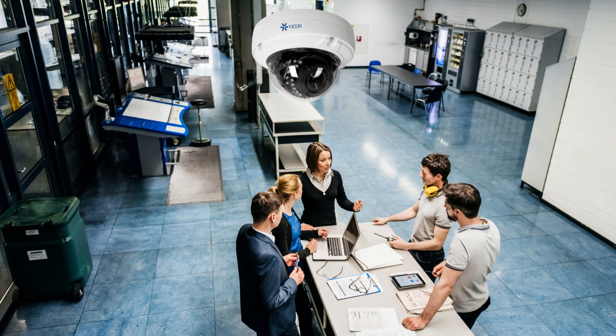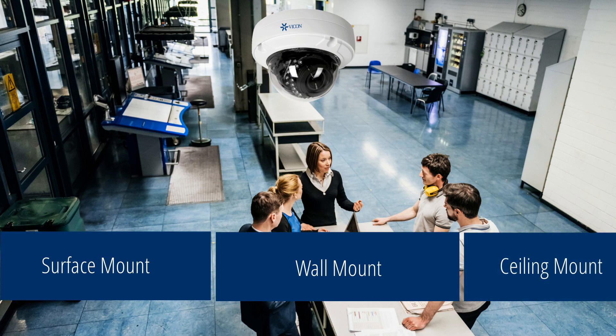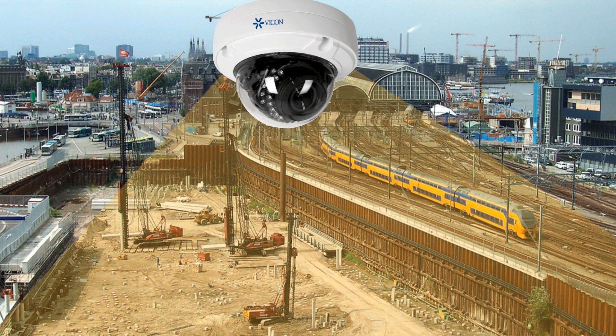Mount these cameras anywhere with a choice of surface, wall, or ceiling mount options. A motorized 3.6 to 11 millimeter varifocal lens provides the flexibility to capture a tight 38-degree telephoto image all the way to an 87-degree wide-angle field of view.